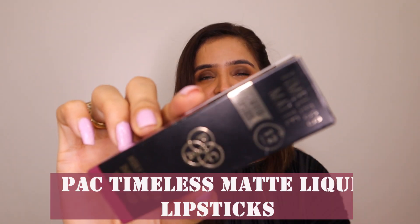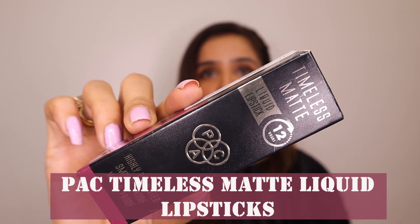I am a big time sucker for liquid matte lipstick. In this video I want to review the newly launched PAC Timeless Matte Liquid Lipstick, which is claiming to have a 12-hour stay. PAC is actually one of my most favorite cosmetic brands, and surprisingly I've never reviewed any lipstick from their collection. I bought this one for myself — it's an unsponsored review.